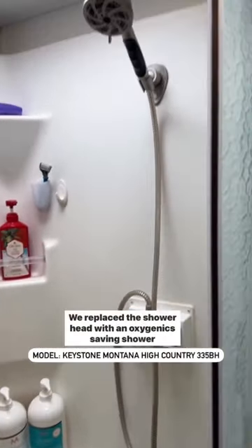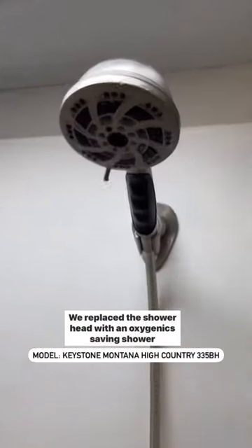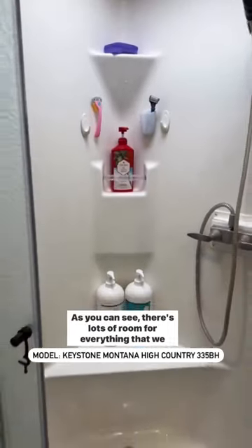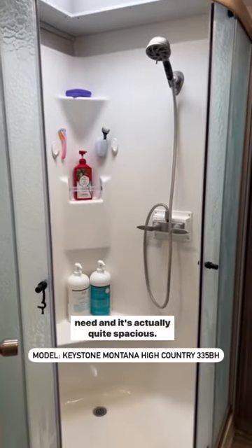And we have a curved corner shower in our fifth wheel. We replaced the shower head with an Oxygenics water-saving shower head that really helps with boondocking. As you can see, there's lots of room for everything that we need and it's actually quite spacious.